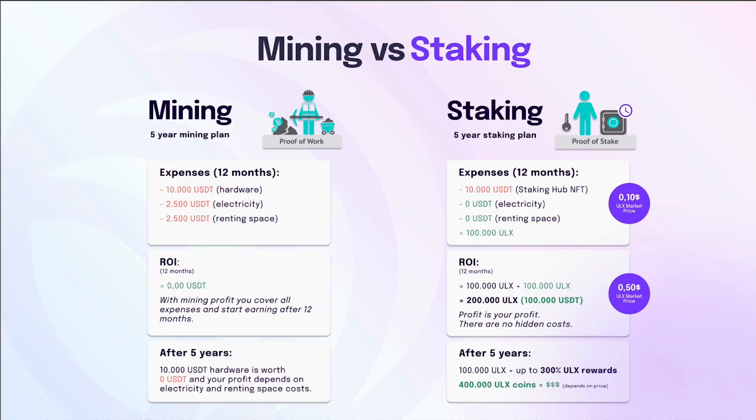Here we can see the difference between mining and staking. When you mine, you need to spend money on hardware, electricity, and renting space — probably after 12 months you just break even, and after five years you might start making profits. With staking, for example, you spend $10,000 on a staking hub that gives you Ultron ULX tokens every day. With a $10,000 hub you'll have 100,000 ULX staked, and in 12 months you'll double that to 200,000 ULX. If the price goes from $0.10 to $0.50, you turn your $10,000 into $100,000 in only 12 months — a very possible scenario. When the bull market comes in, you want to have these tokens, and the way to get them is by getting a staking hub.